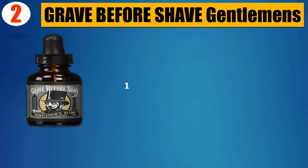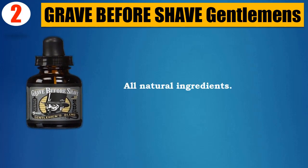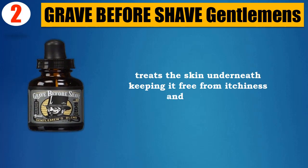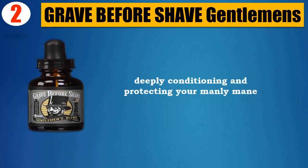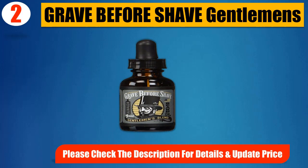Number 2. Grave Before Shave Gentleman's. 1 oz. dropper bottle. All natural ingredients. Treats the skin underneath keeping it free from itchiness and dandruff. Fantastic bourbon scent. Deeply conditioning and protecting your manly mane. Please check the description for details and updated price.